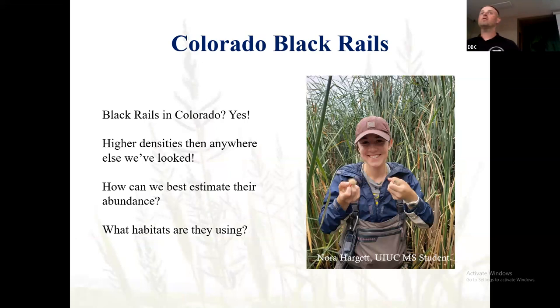We also have a Colorado Black Rail graduate student: Nora Hargett, a University of Illinois student who worked as a technician for us. Black Rails do occur in Colorado in a very unique desert habitat — at higher densities than anywhere in North America that we've found them, which is really cool. Nora is working specifically using ARUs, cameras, and other tools to estimate how many there are in that area, get some sort of population estimate, and determine what habitat they're specifically using over there. She just finished up her last field season there.